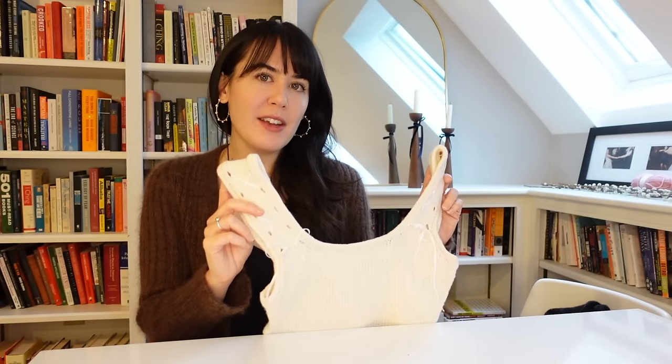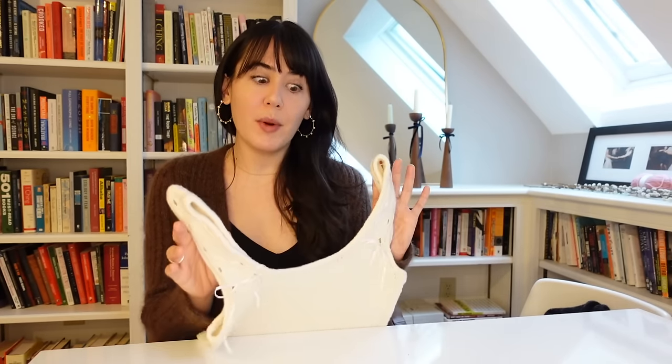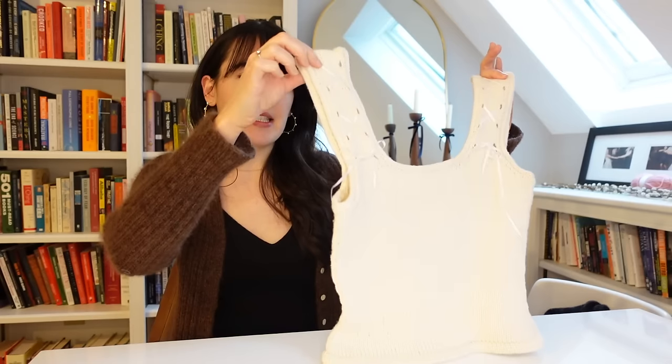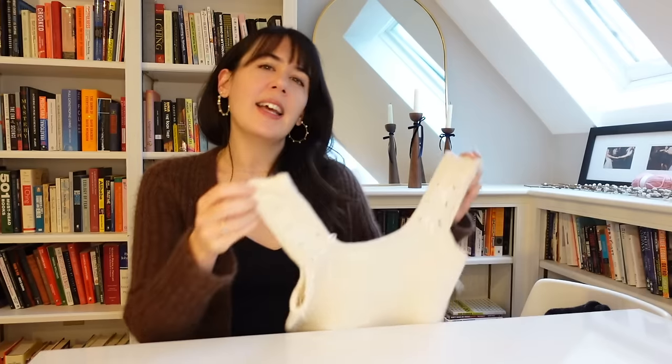I knit this one with Cascade Anchor Bay yarn, which is a blend of cotton and superwash wool. The construction was a provisional cast on along the bust, then I knit the straps up because I thought that would make it easier to shape the square neckline. I find casting off to be a little neater and more structurally stable than casting on a lot of stitches along a neckline. I also didn't do it fully bottom up because I like to adjust the length as I go.